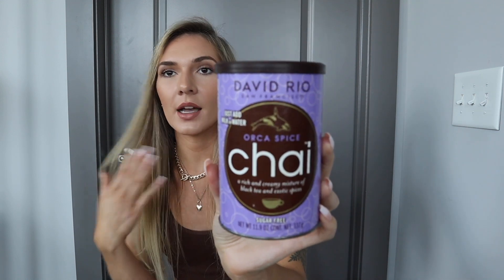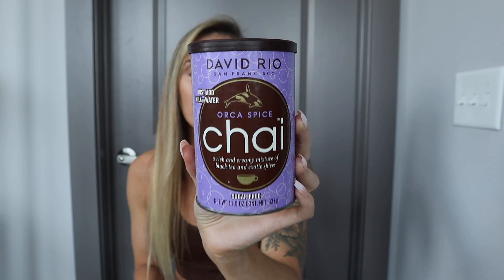This next thing is Orca Spice Chai. This is sugar-free, for starters, and it's more like a fall drink. It smells so good. Basically what you do is heat up some milk, pour in a tablespoon or two of this, whisk it up, and drink it. When I first got this, since it's sugar-free, I tried it and I was like this is so gross. I had it in my cabinet for months. Then recently I took it down and was about to throw it out, but I tried putting honey in it — and you guys, it is so good. If you guys have not tried this, definitely try it. I wouldn't add water though.